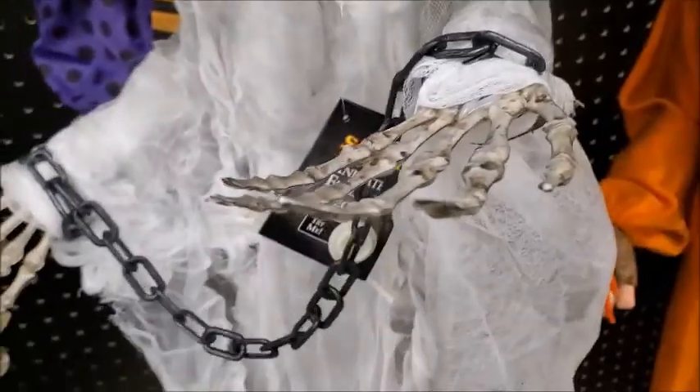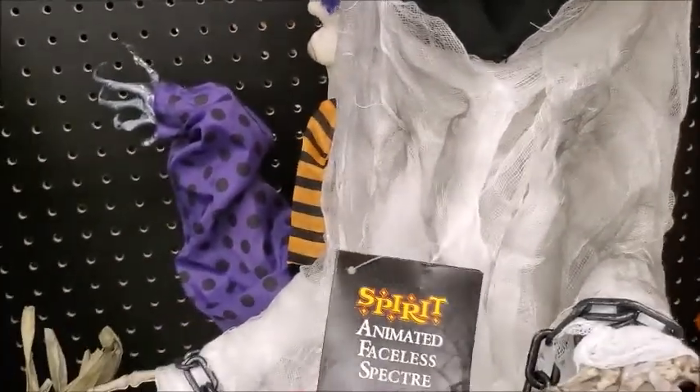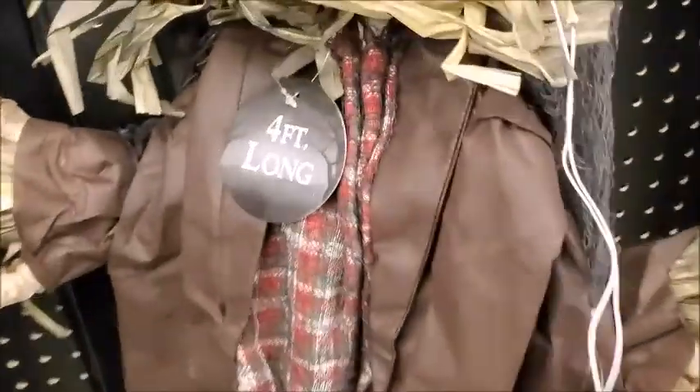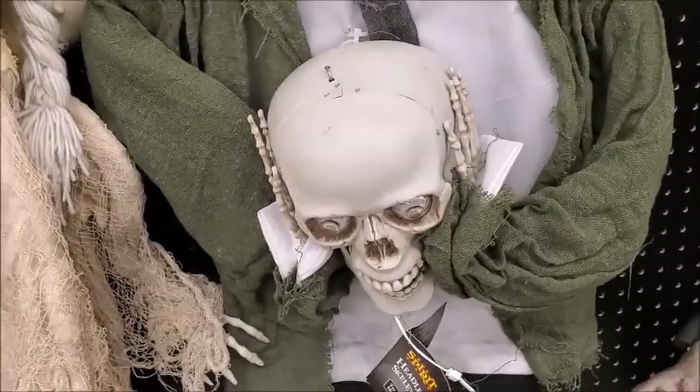Just the eyes light up. Oh, that's it. Faceless Spectre — it's supposed to be animated. There's one where it's holding its head, the skull.